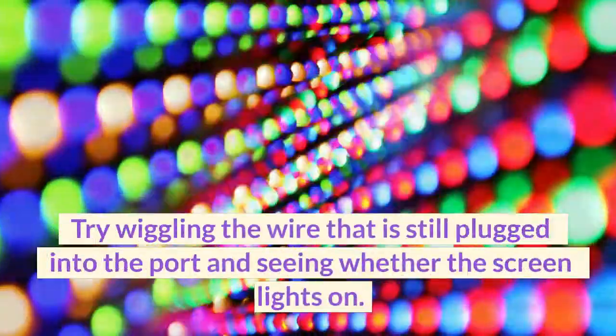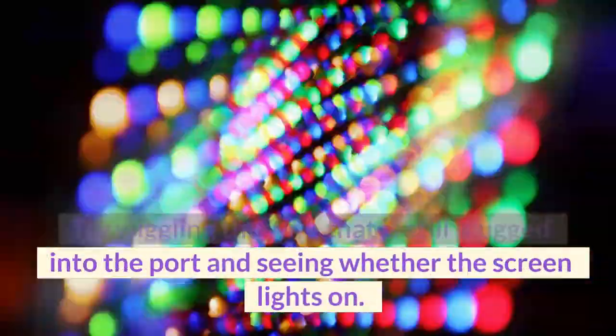4. The cable in the port is frayed. Try wiggling the wire that is still plugged into the port and seeing whether the screen lights on.